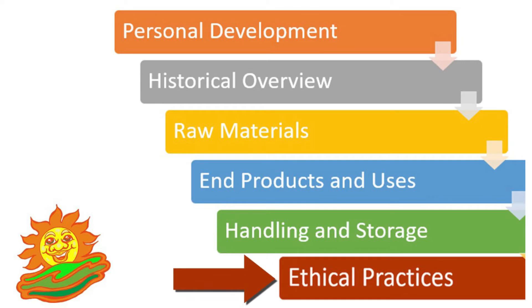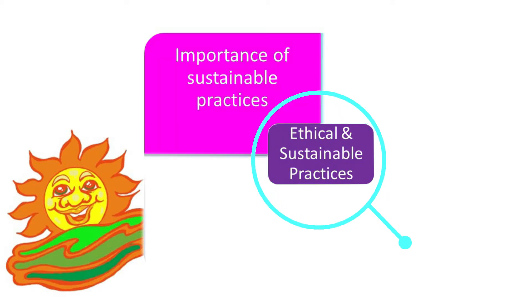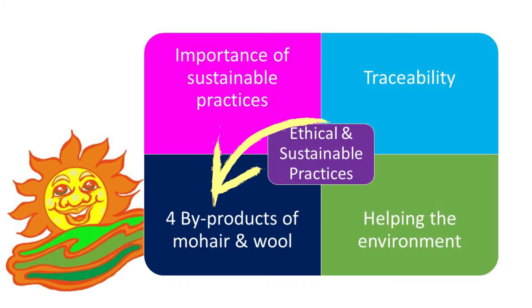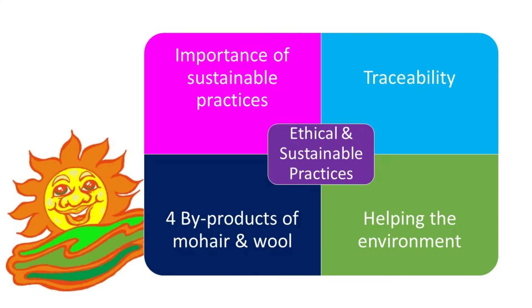In this section, Section E, you will consider ethical and sustainable practices that should be adopted in the moe and wool factory. After completing this section, you will be able to explain why it is important to know about sustainable practices in the moe and wool production environment, explain what is meant by traceability, identify and explain the four by-products of the moe and wool industry, and explain how the production of moe and wool can help the environment instead of harming it.